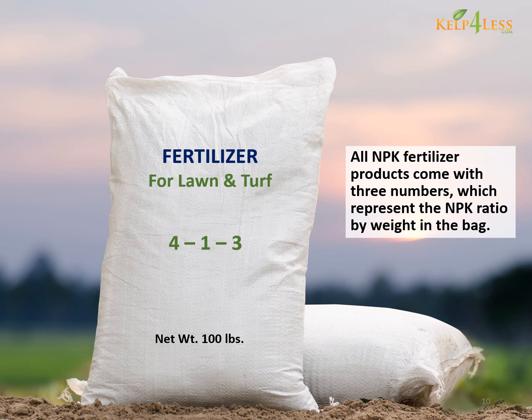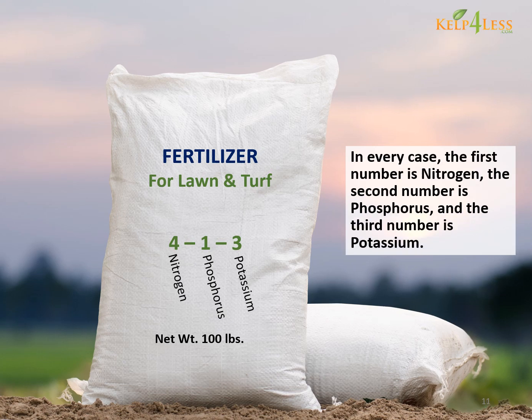All NPK fertilizer products come with three numbers which represent the NPK ratio by weight in the bag. In every case, the first number is nitrogen, the second number is phosphorus, and the third number is potassium.